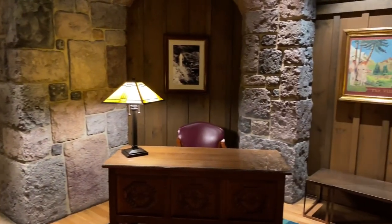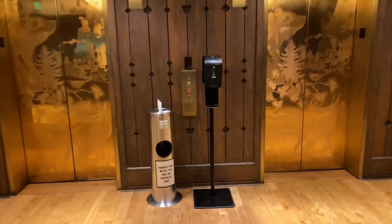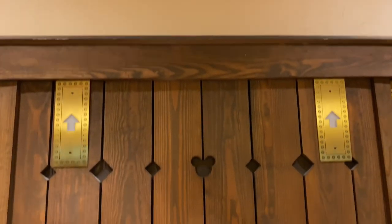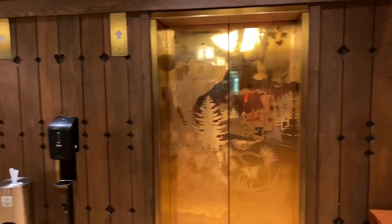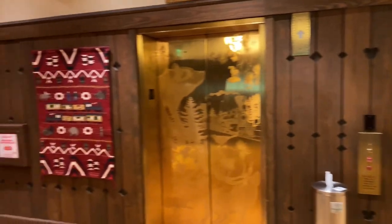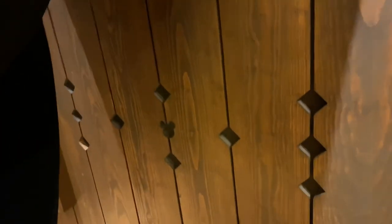On the other side is a reception desk. Let's head towards the elevators and see if there are any additional hidden Mickeys to discover — and there are! There's one just below the elevator button, and another one above the elevator button. If we look over to the right hand side, here's a third one. And if we go over to the left hand side and lift up this railroad tapestry, there's a fourth hidden Mickey right there.